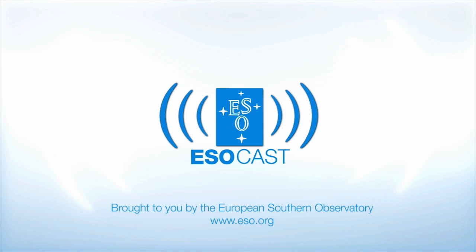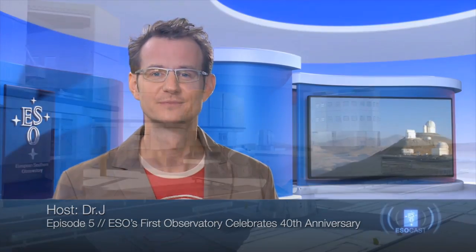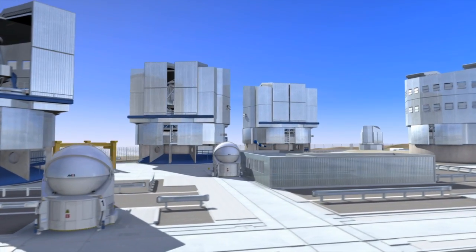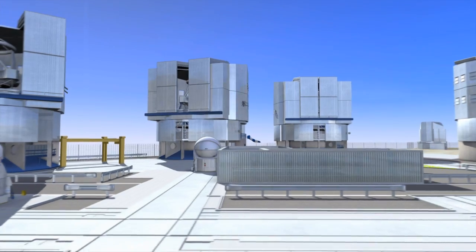Now that you've caught up with Hubble, make sure to get the latest from the ground, too. The ESOcast highlights the best of the European Southern Observatory and its powerful telescopes that observe from high in the Chilean Andes at the Southern Hemisphere's best-known sites for astronomical observations.